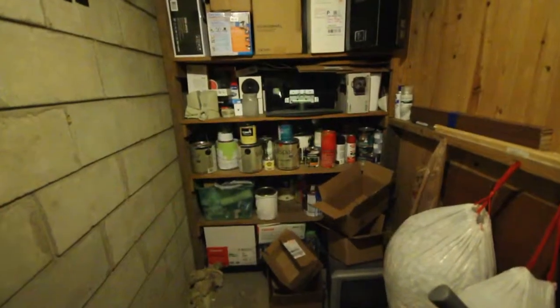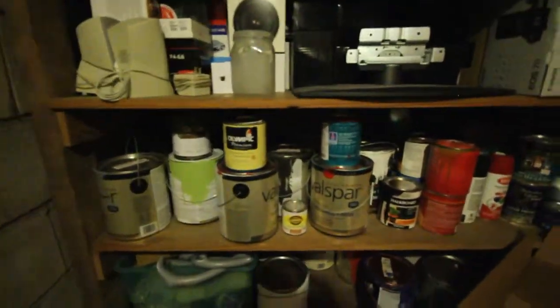In here there's a little closet where I can keep my basement type things. Lots of paint cans — lots and lots and lots of paint cans.